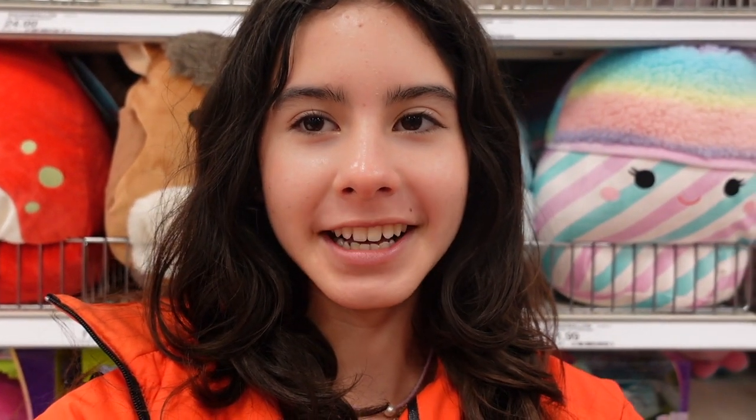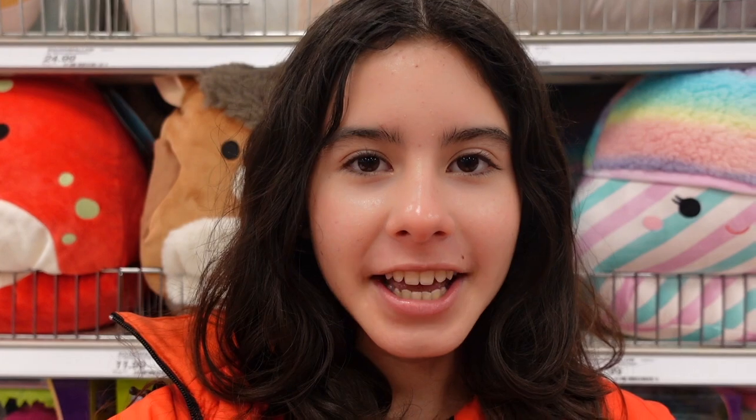Hey everyone, welcome back to my YouTube channel! Today we're going squishmallow hunting and right now I am currently inside Target's plush section. A few days ago I went to their website and saw they released a lot of new squishmallows. I checked the locations and heard that this store had some specific characters in stock, so let's go see what we can find.